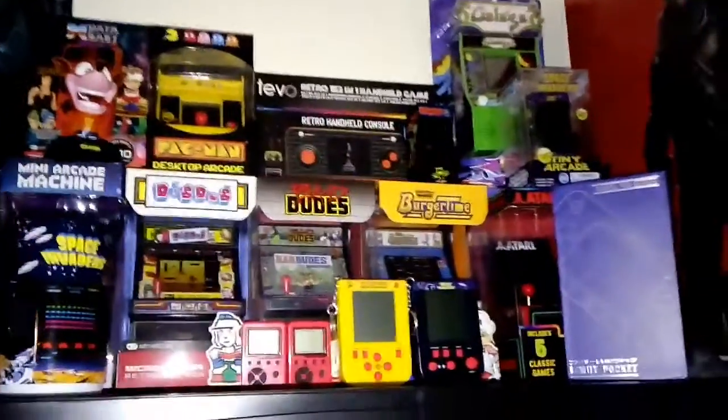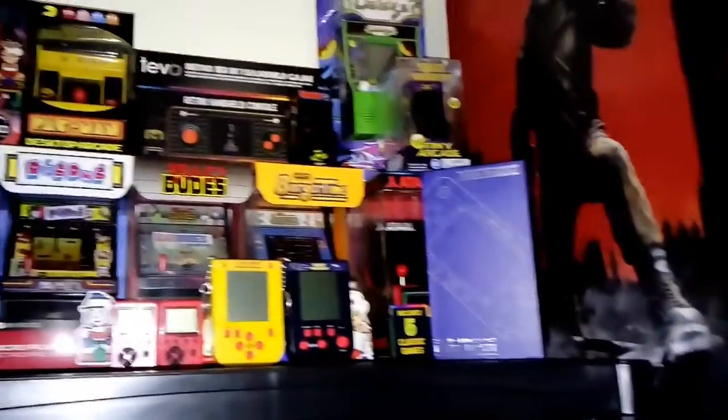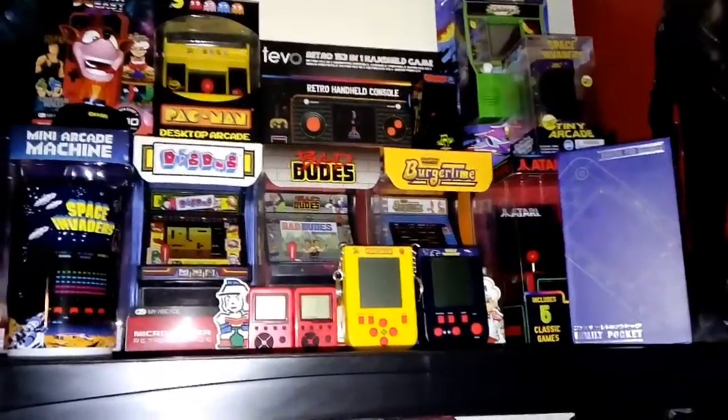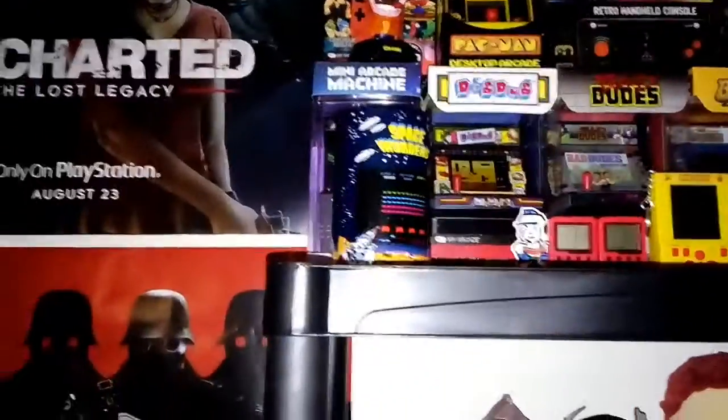And then up here, obviously I'll be doing more videos of these — I've got my arcades up here. This is a pretty decent collection so far, and my Space Invaders Light.